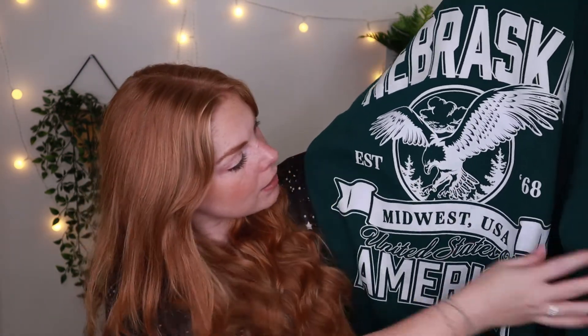I also picked up another green item — it almost looks the same but this is a sweater version of the t-shirt I just showed you, with a different print. It says 'Nebraska' with some kind of eagle on it, 'Established in 1968, Midwest USA.' It has the same ripped detailing on the neckline and on the cuffed sleeves, and it has a fleece lining on the inside so it's going to be a very cozy one for colder days. Picked up in a size large, 24.99.